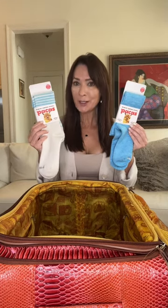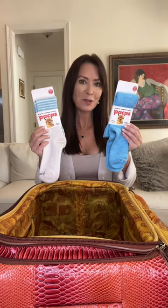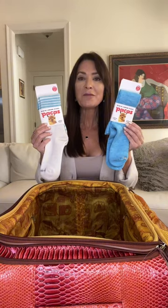Hey everyone, it's Karen LeBlanc, also known as The Design Tourist, and I am packing to head to Iceland to film one of my latest episodes. Now, here is what I am packing.